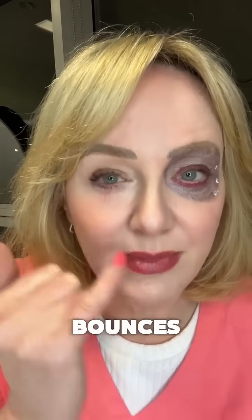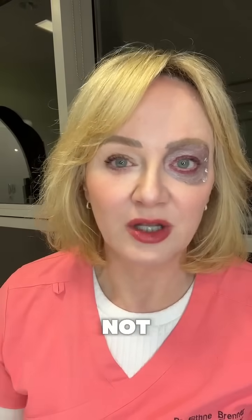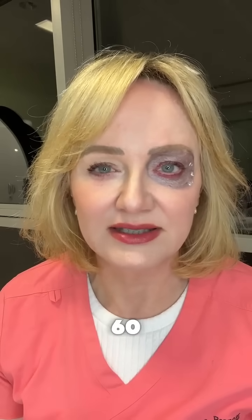We do a test called a snap test. I'm going to pull the skin here and you can see how slowly that bounces back. That means I'm not suitable for it because my skin has lost some elasticity at 60.